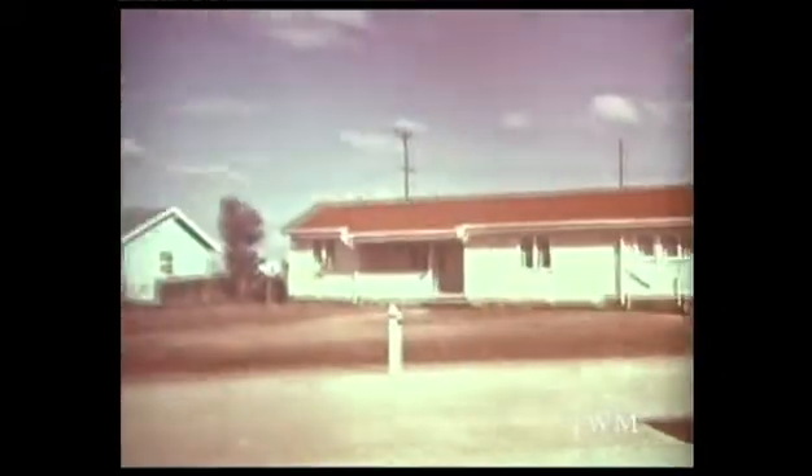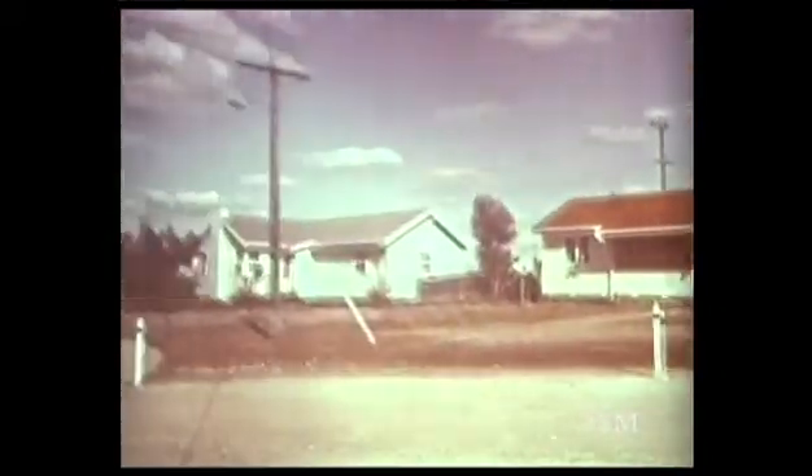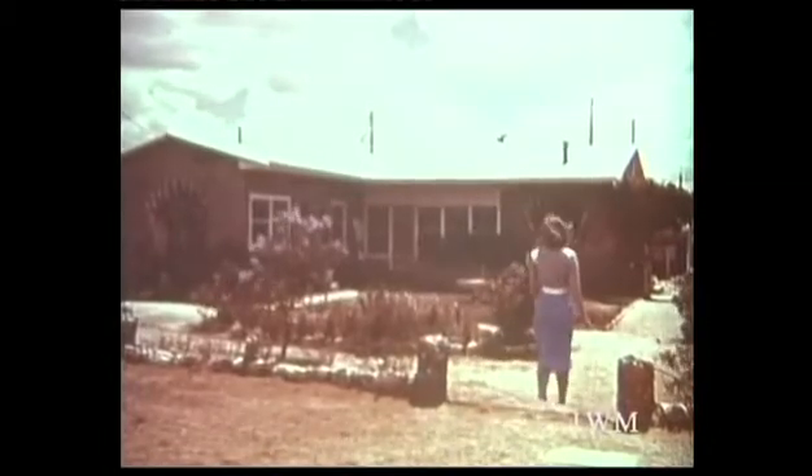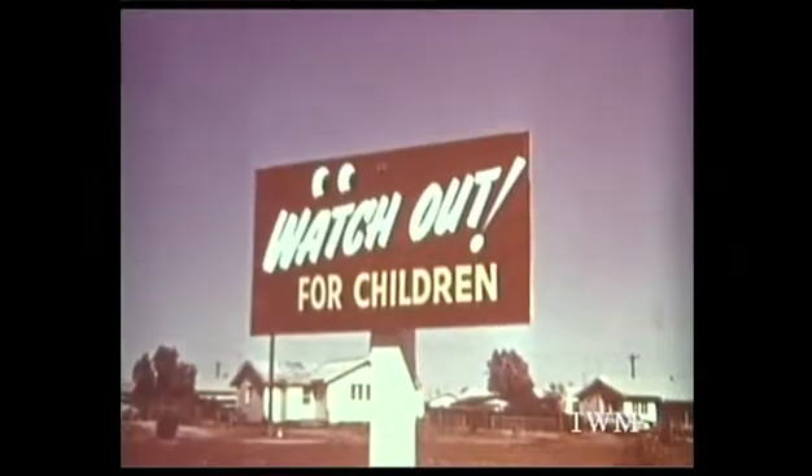300 miles northwest of Adelaide, just to the north of a dry salt pan called Lake Hart, is Woomera Range. Less than 20 years ago it was no more than an isolated halt on the Trans-Australian Railway. Today it's a busy little town in the middle of nowhere, with a population of well over 5,000, including 1,600 children.